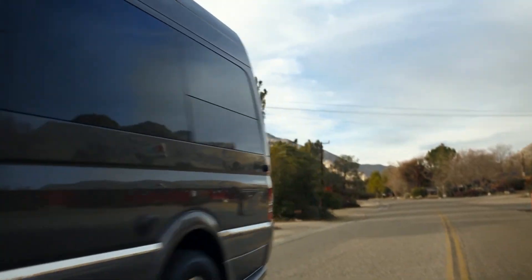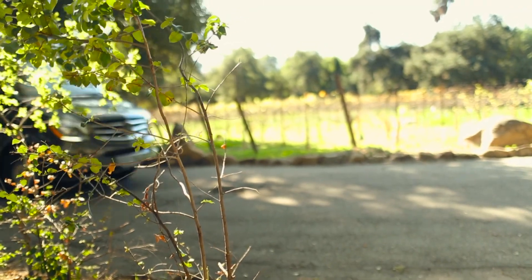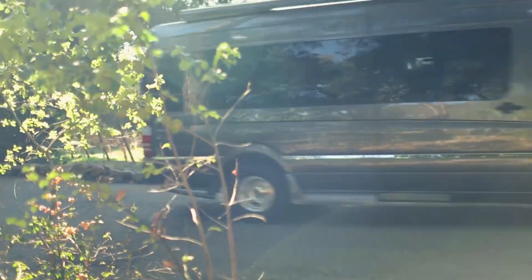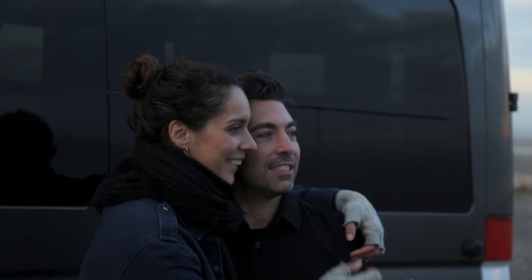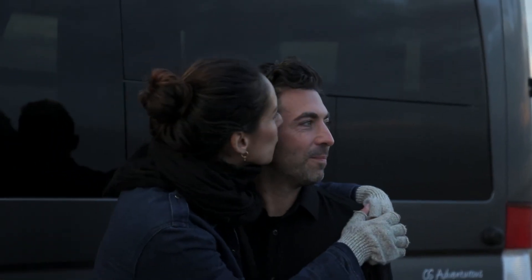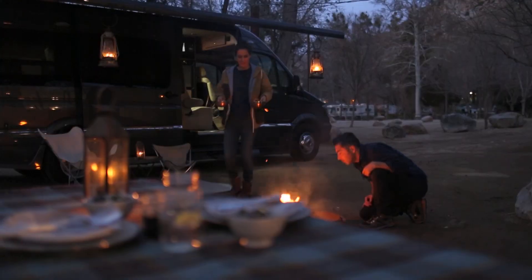One of the big benefits of the Freedom E-Gen is, based on these small RVs — especially the B-Van market — where the largest generator you can fit in the chassis is a 2500 or 2800 watt generator. Generators don't surge very well. When you look at a 13.5k BTU air conditioner, it might do all right.